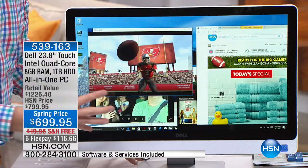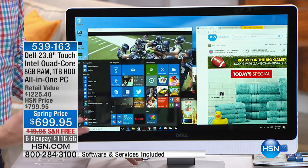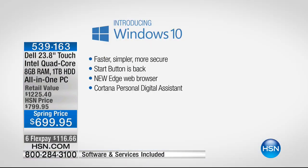This is really the new design of Windows 10. You'll notice it has a Start menu, and it's simpler, faster, and easier than ever before. The Start menu is back — Windows 8 got rid of it, people complained, and now they've brought it back. Plus, it's a new way to surf online, and there's also Cortana, a personal digital assistant built in.